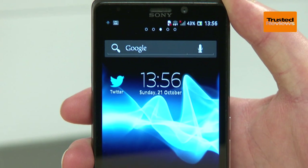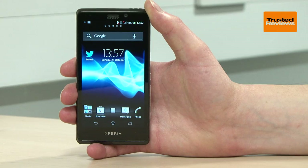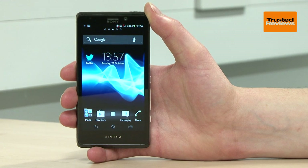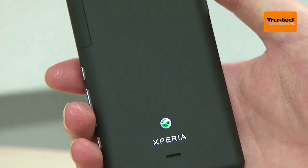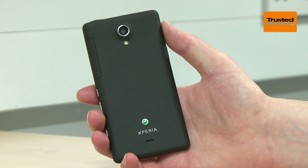The Sony Xperia T is the company's latest flagship phone, and it's the choice of no less than James Bond in its latest film Skyfall. But like the Aston Martin DB5, is the Xperia T all style and no substance? Well, ironically it isn't even all style, as it certainly doesn't have the premium look and feel you'd expect of a James Bond device.